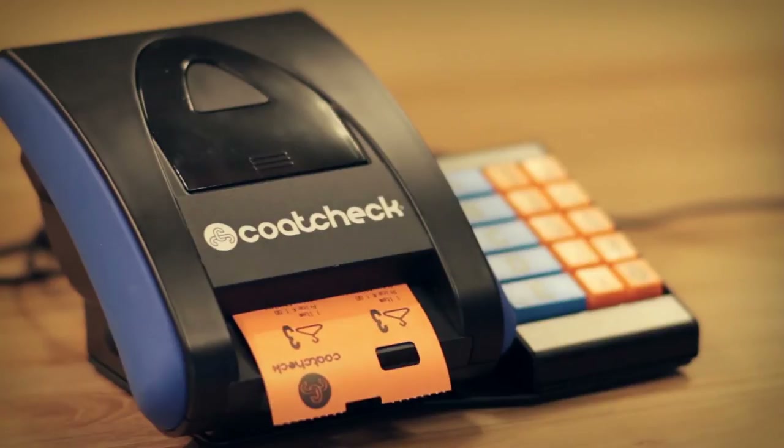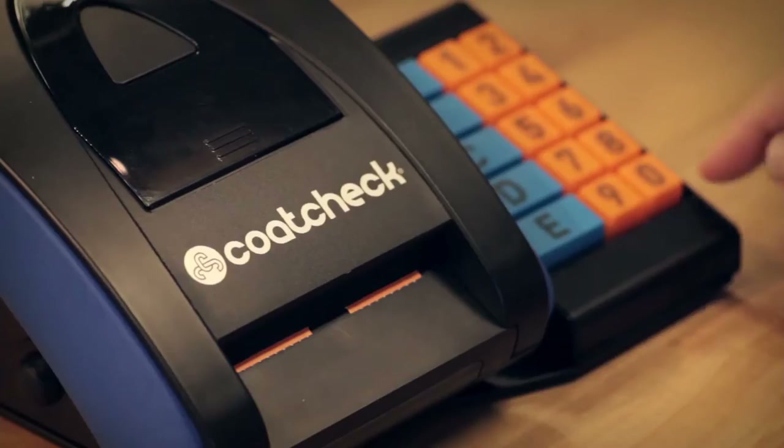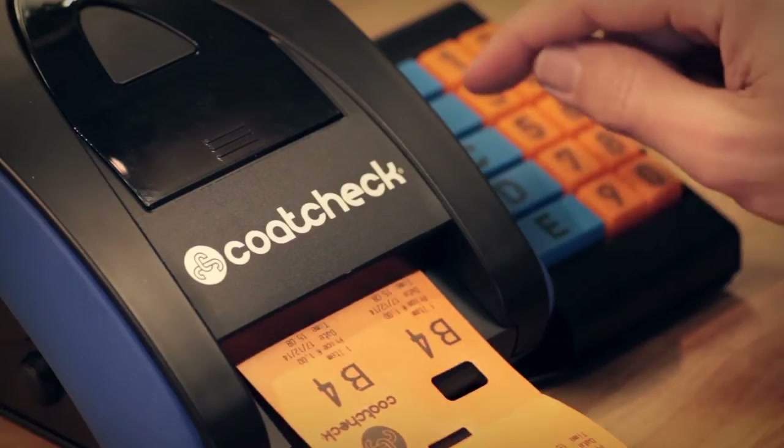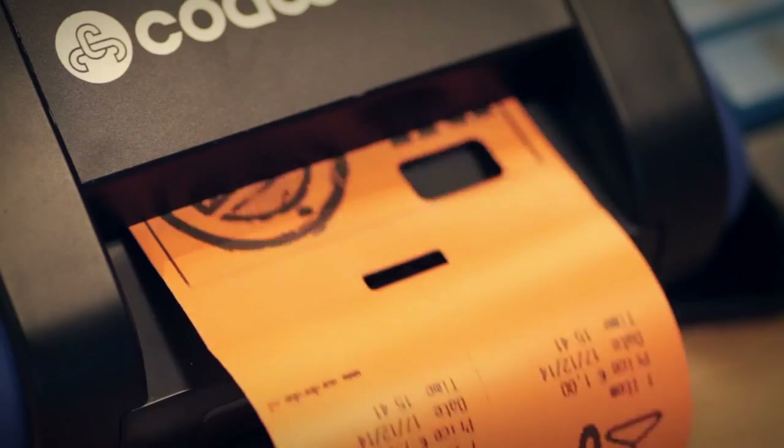CodeCheck15 is a very easy total solution for printing all your personalized tickets. Use CodeCheck15 to print cloakroom numbers, entry tickets, luggage labels and vouchers.